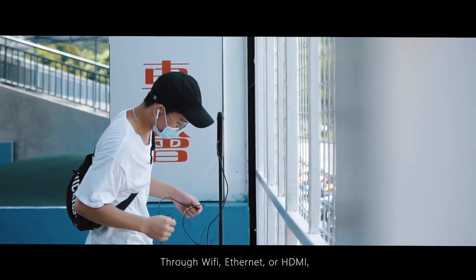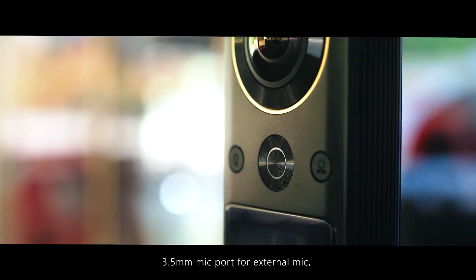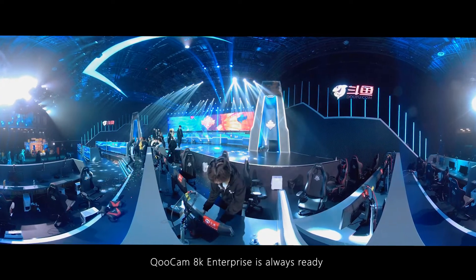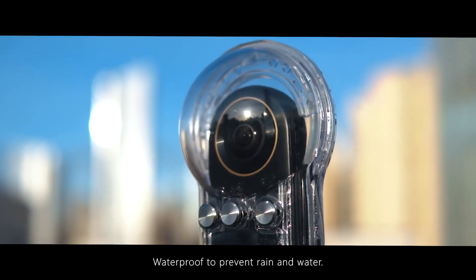The one and only in-cam 8K, 30 frames per second, 360 live camera — Qoocam 8K Enterprise is here. So how does 8K quality look like? Let's zoom in. It's just perfect. And what is 30 frames per second? That means you can always get a fluid picture.